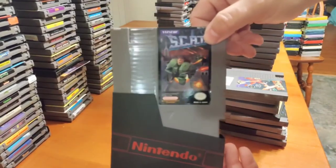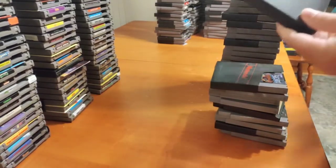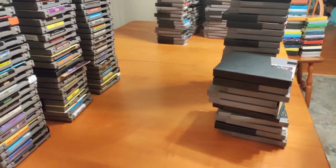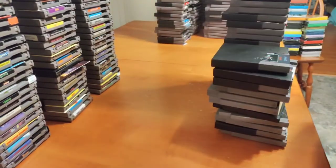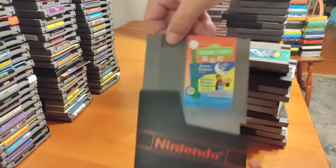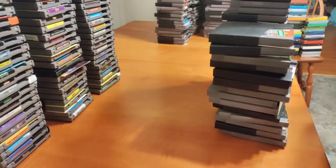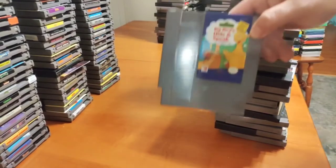S.C.A.T. — I haven't played this yet but I will eventually; something about the name just throws me off. Saradar — I don't know how to say that, but it looks like a cool game, haven't tried it yet. Section Z, Sidescross. Sesame Street 1-2-3, Sesame Street ABC, Sesame Street ABC and 1-2-3, Big Bird's Hide and Speak.